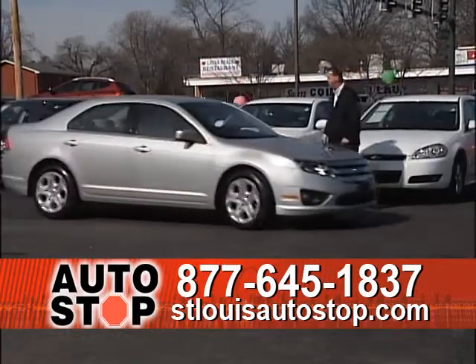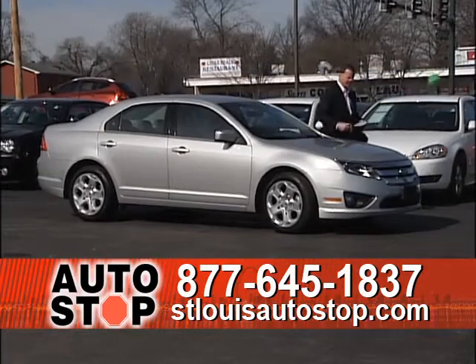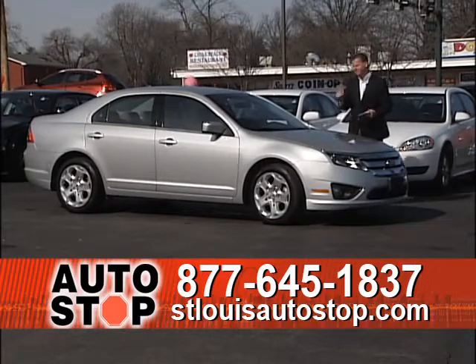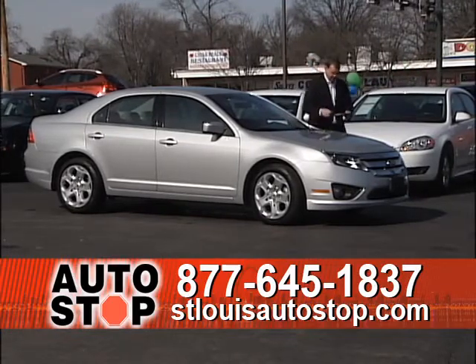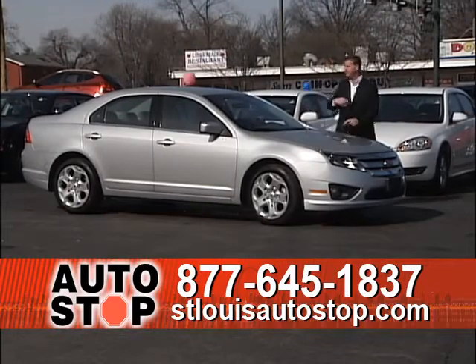The 2010 Ford Fusion was voted one of the best cars of 2011 in Consumer Reports magazine. They're great cars — I've got 10 to 15 Ford Fusions in stock. I've got four cylinders, V6s, leathers, and cloths. They're a great seller for us, starting at $13,900 for a 2010.